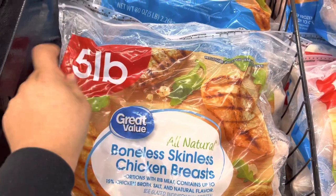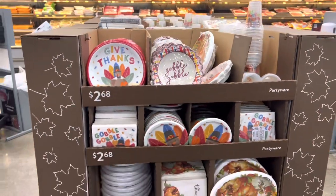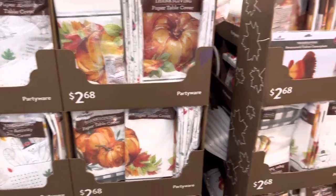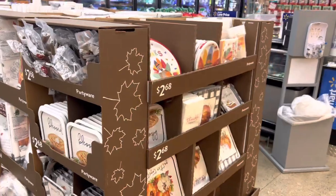They have disposable plates, napkins — everything you need for Thanksgiving. They've got everything set up for the holiday, which is really convenient.